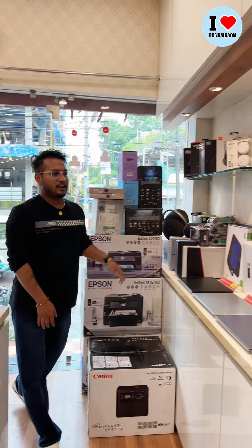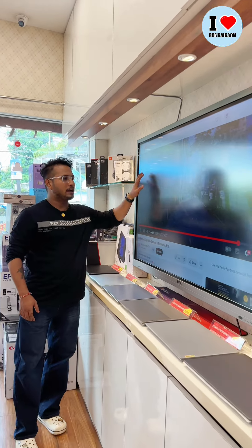Next we can get a new company with Epson printers. Here we can get an interactive touch panel, where we can do multiple work.